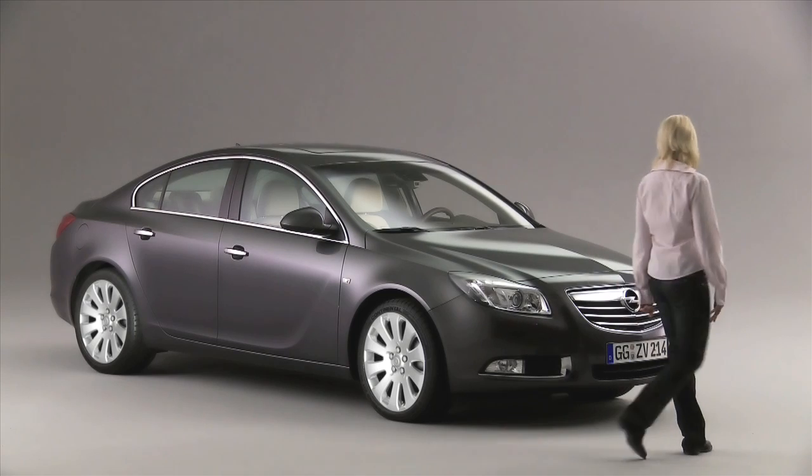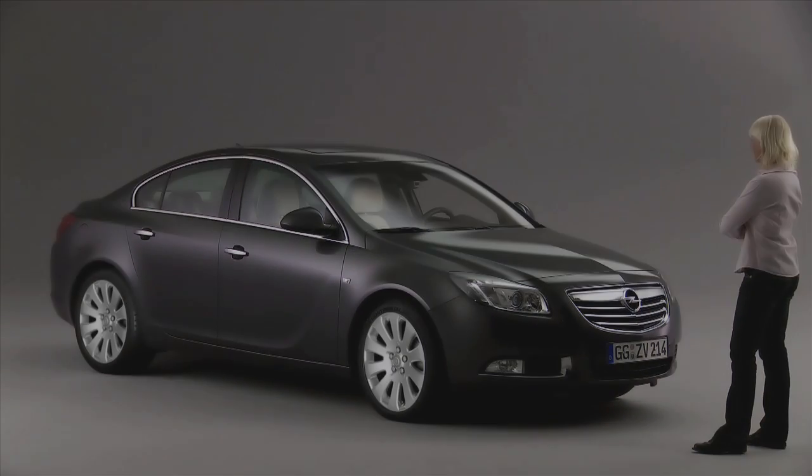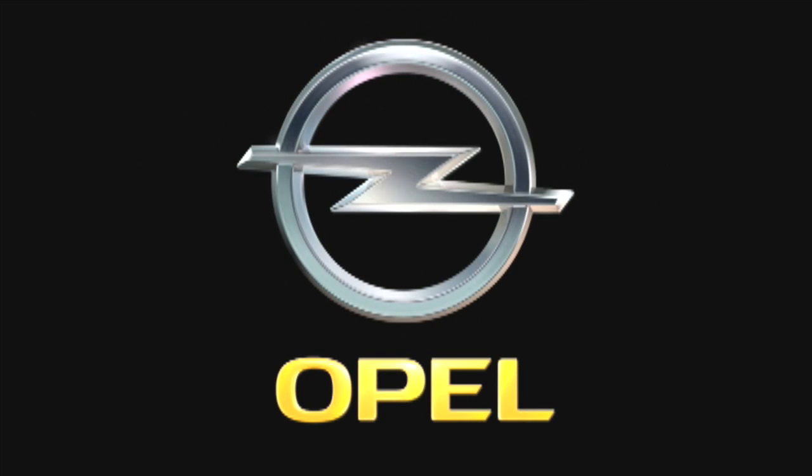If I have to choose only one sentence, it has to be: the Insignia is fun to drive.